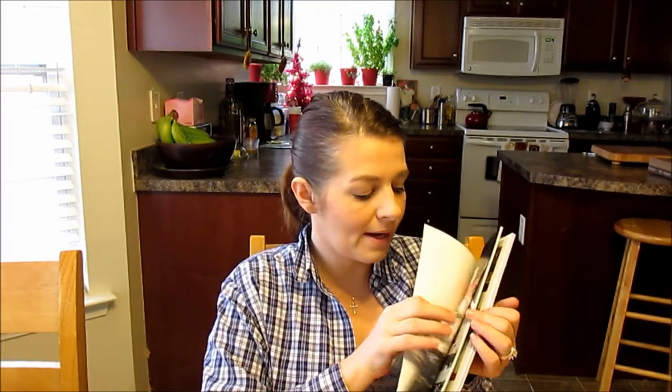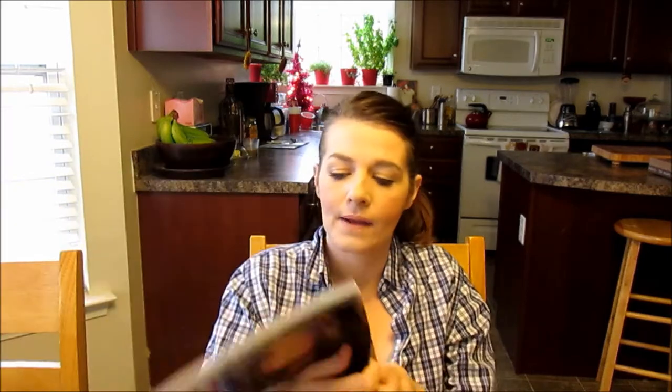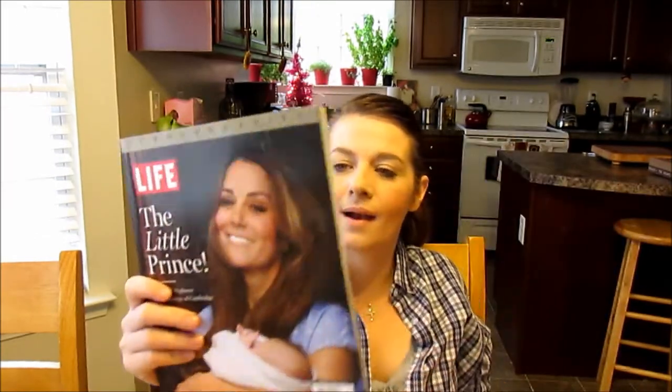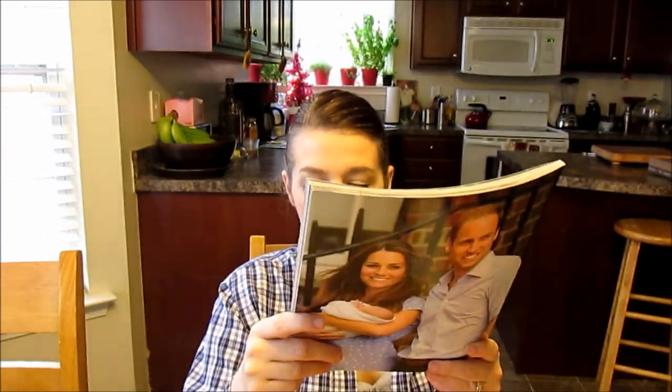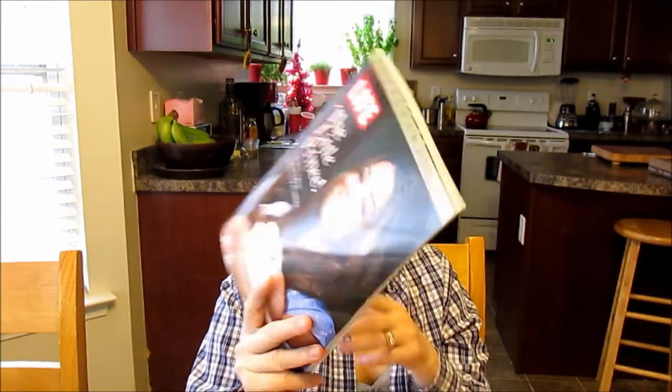Another guilty pleasure is this Life magazine collector's edition about the royals and little Prince George. I've always liked reading about the royals. It's packed with information and beautiful photos — there's a pretty picture of Kate and William and the baby on the back. It was $13.17 in Canada. I don't sit down and read it all at once — I read little bits and pieces here and there over time.